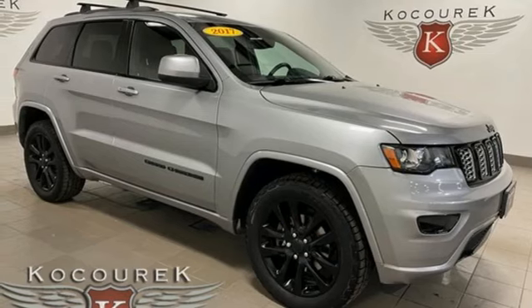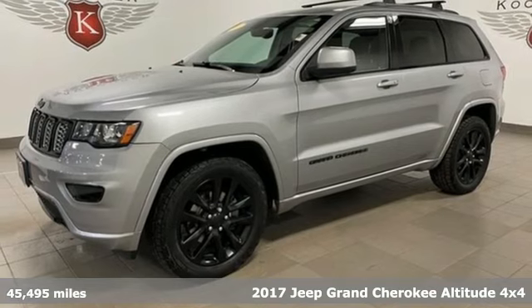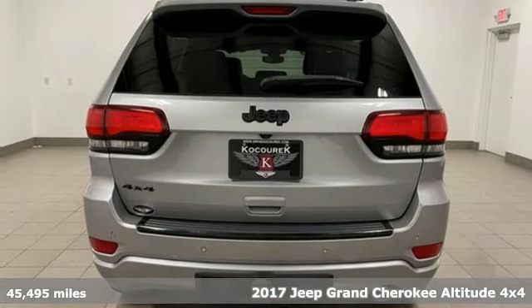It's a 2017 Jeep Grand Cherokee. Everywhere you want to go, anything you want to do, Jeep takes you there.